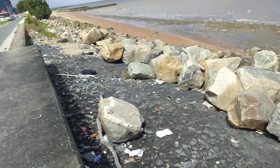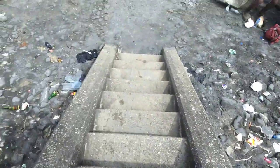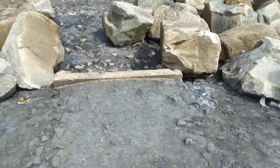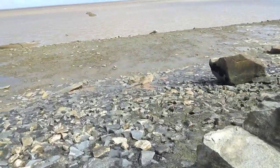Good morning guys. This is the Kingston Seawall we are at. Let's go all the way down soon. It's a beautiful place. So we are at Kingston Seawall right now. Right now the tide is out.